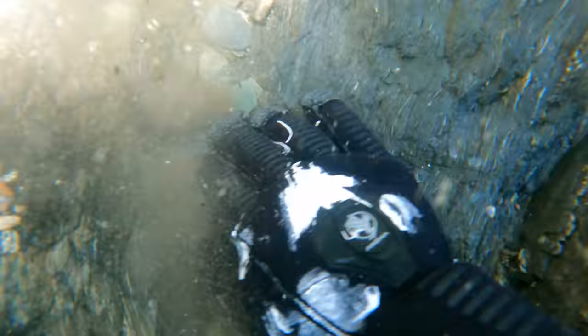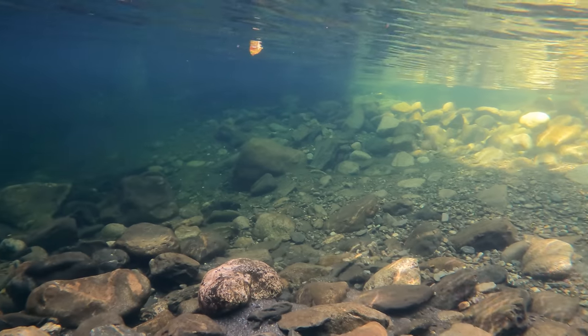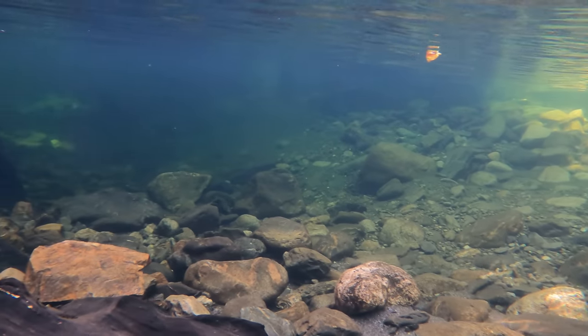I know it's kind of hard to tell on camera, but no matter the size, gold is super easy to see underwater, especially if the water is clear. Here's an example. Just beautiful.